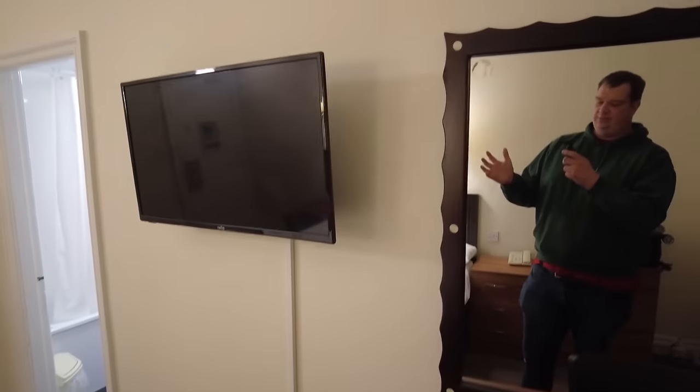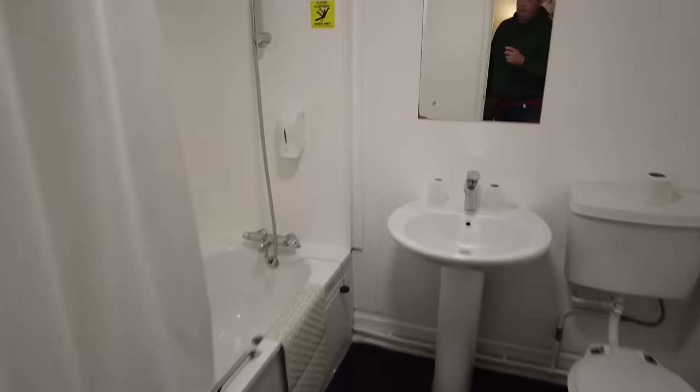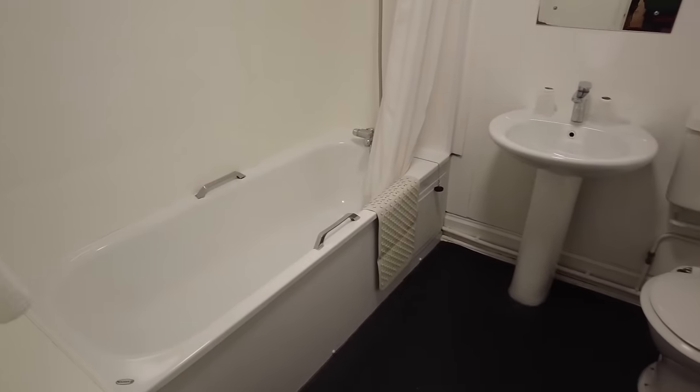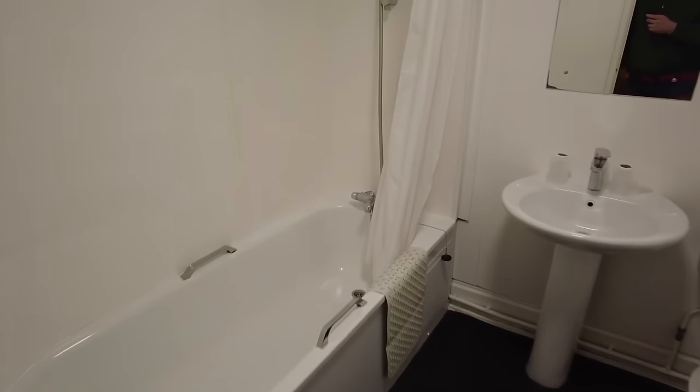How much time do you actually spend looking out the window in a hotel anyway? On to the bathroom — but actually first, there's a nice big flat screen telly. Right, so the bathroom — it's a bog-standard basic bathroom. You're not going to get any luxuries here, but wow, this is clean — it's sparkling. Nice big sink, that looks new as well, and there's a new shower head and riser.